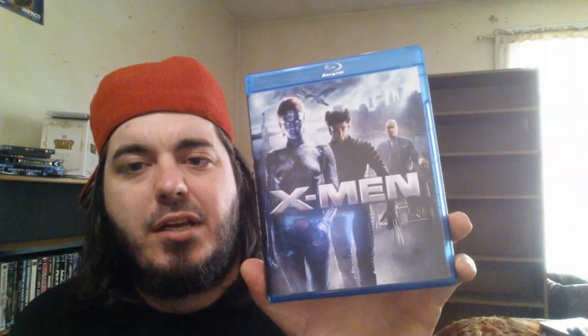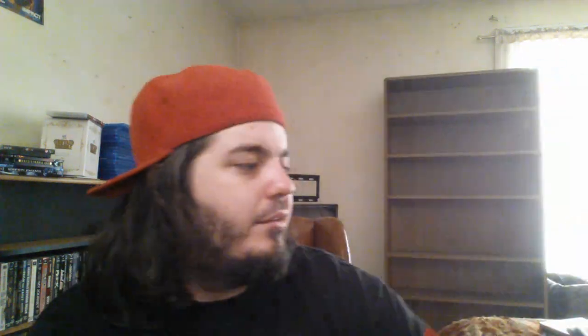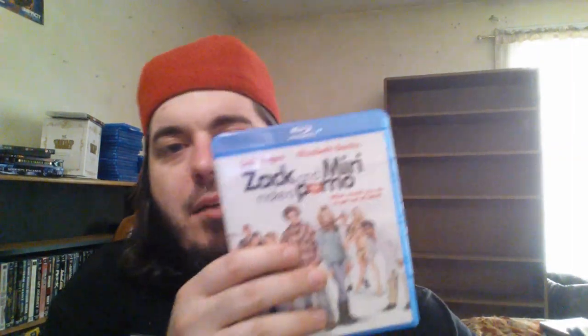We're almost done guys. Workaholics Seasons 1 and 2 — my favorite show on television right now — and Workaholics Season 3. Can't wait for Season 4 in June. X-Men part one — gonna get the rest eventually. Your Highness starring Danny McBride and James Franco — so funny. You're Next — good thriller, kind of predictable but still good. Zack and Miri Make a Porno — hilarious movie. Zombieland — awesome, awesome, awesome movie. I just want a Twinkie, dammit.